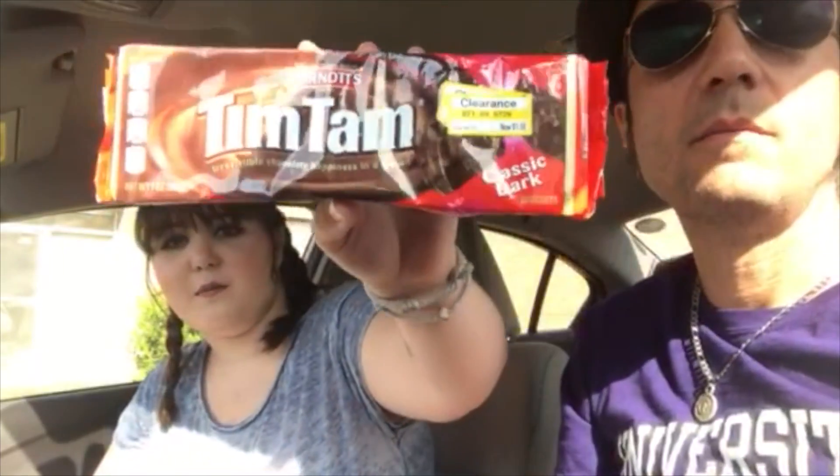Now we have Tim Tams. I think this is a foreign food — it says Australia right on it, awesome! We saw this yesterday at World Market but it wasn't on clearance, so we didn't buy it. But it was on clearance here, so we bought it. It's classic dark, which — I love dark chocolate!